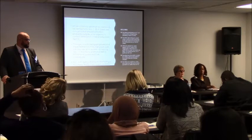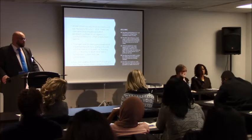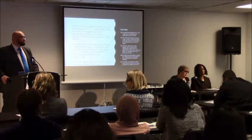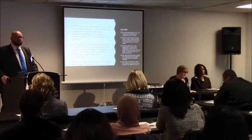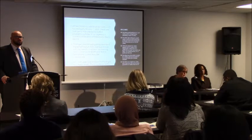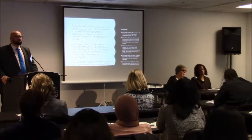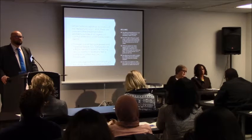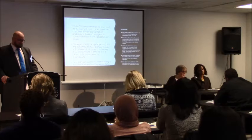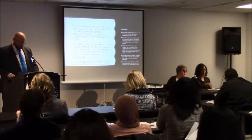When you go through training for EVV, at the conclusion of training or the next day, you will get an email providing access to your welcome kit. That welcome kit will have the agency Sandtrax ID in it. When you enter workers or employees into your system, the worker's Sandtrax ID is automatically generated by the system.